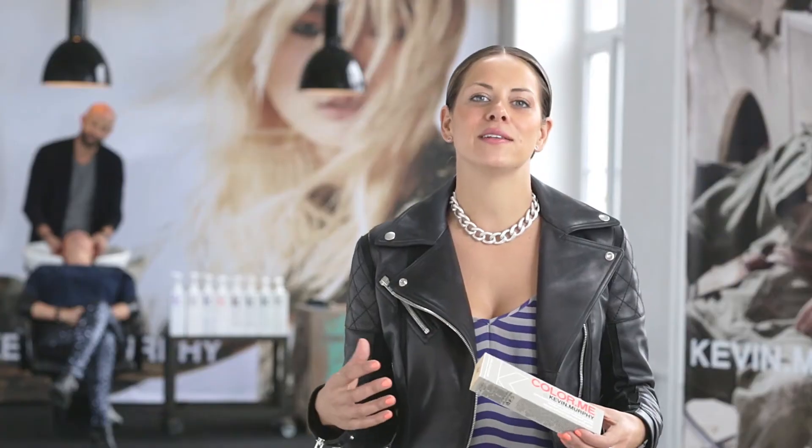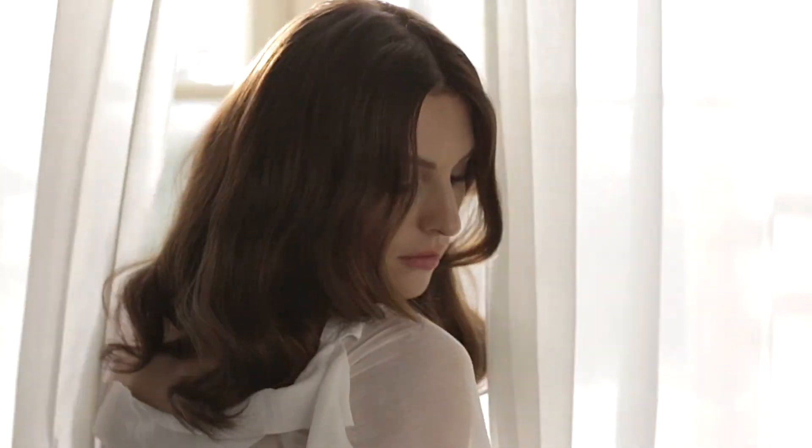I absolutely love the packaging. All the ends of the boxes are colour-coded, so when you're working in a busy salon it's really easy to identify which shade you're looking for. When you're working with your colour chart you can see the warm shades, the cool shades and exactly what you're looking for. It makes it so easy as a colourist to identify the shade that you're after.